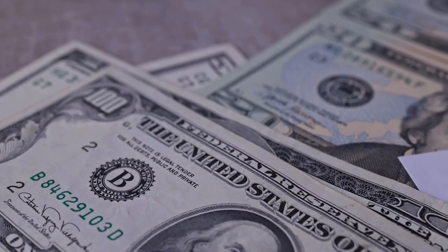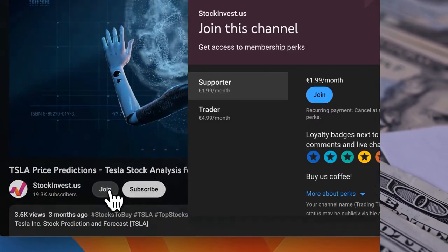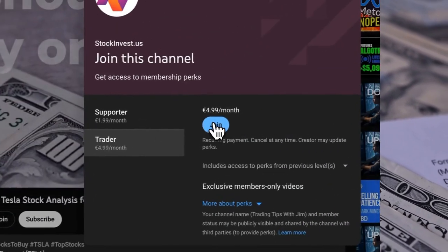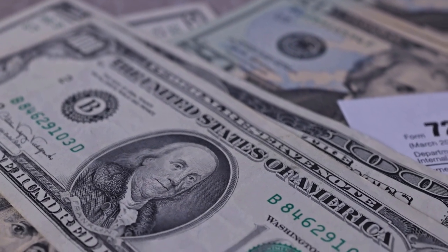You don't want to miss any crucial updates that could impact your investments. Boost your experience by joining our YouTube membership — choose the Supporter tier to show your appreciation with a loyalty badge, or the Trader tier to request video analysis of the company of your choice.